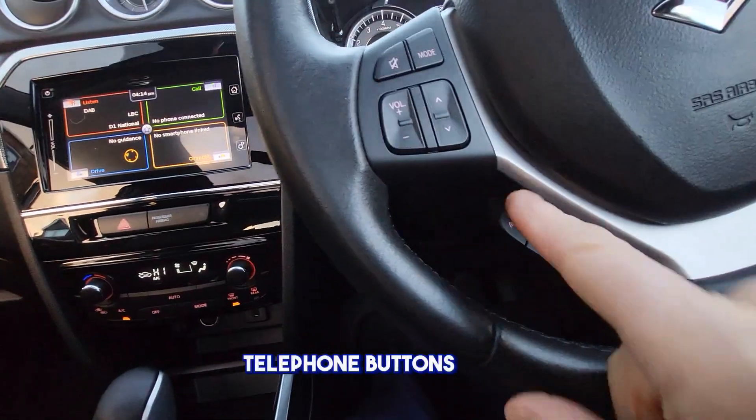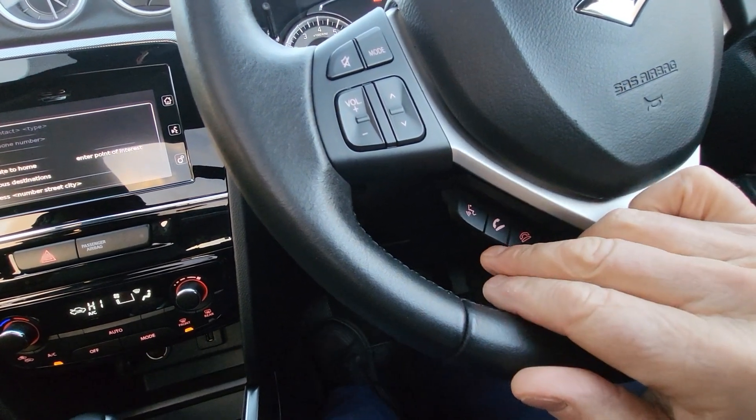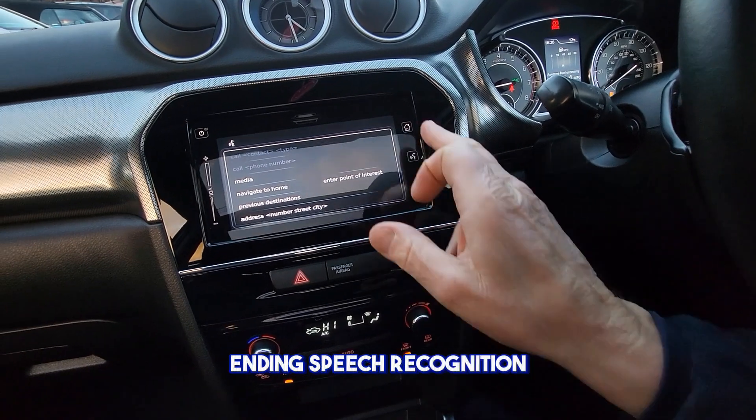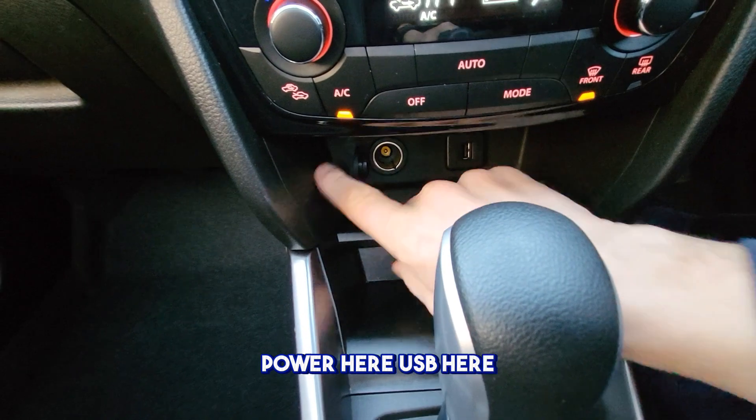Telephone buttons here with voice activation — please say the command. [Voice system responds: ending speech recognition.] Power point here, USB here as well.